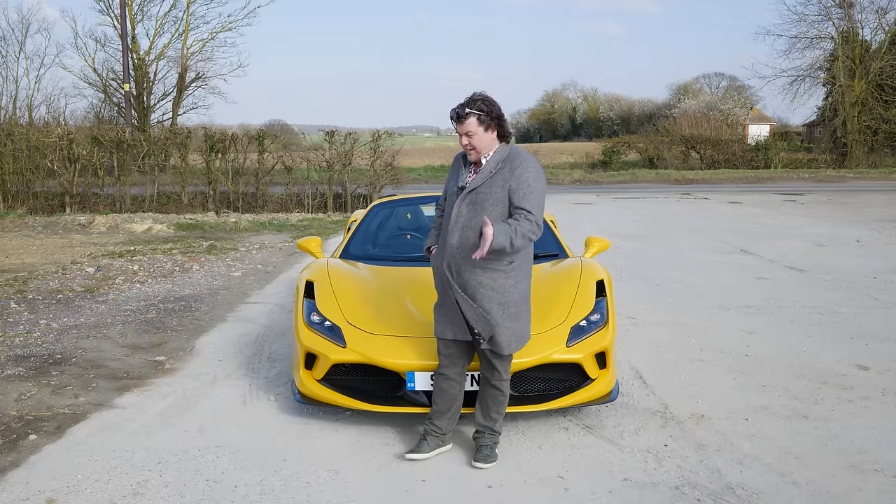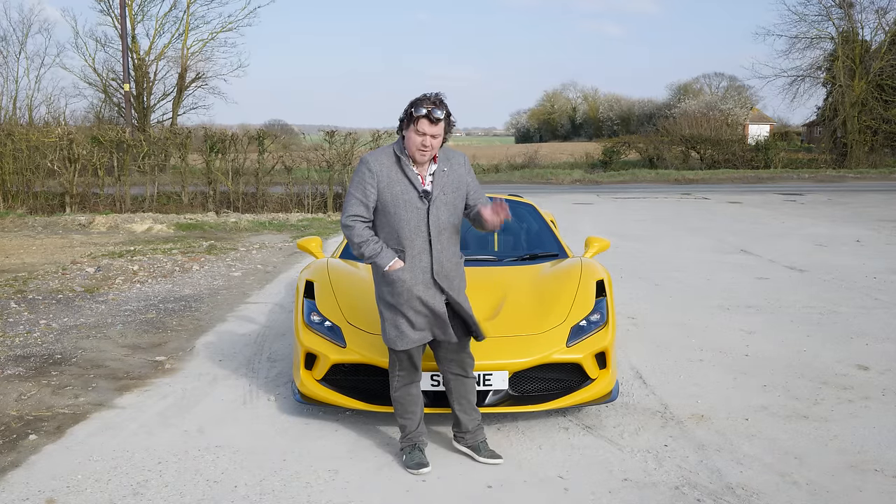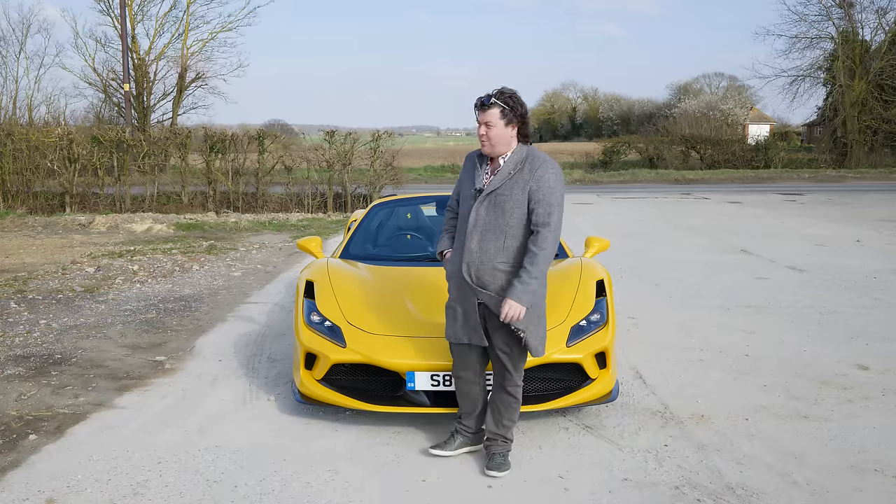Despite Ferrari's obsession with technical details, this to me is not a car about the numbers. That being said, though, it's still got some fairly impressive ones. We may have become desensitized to incredible performance figures now.